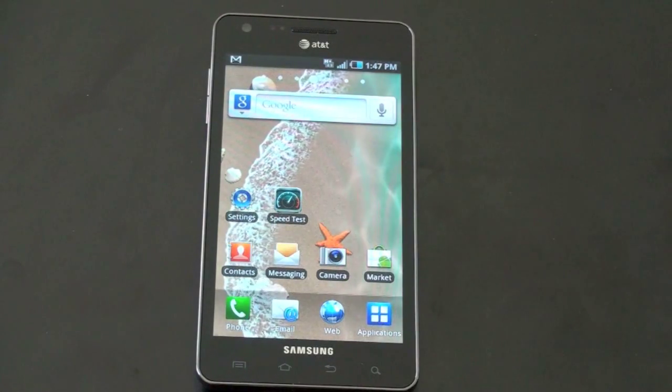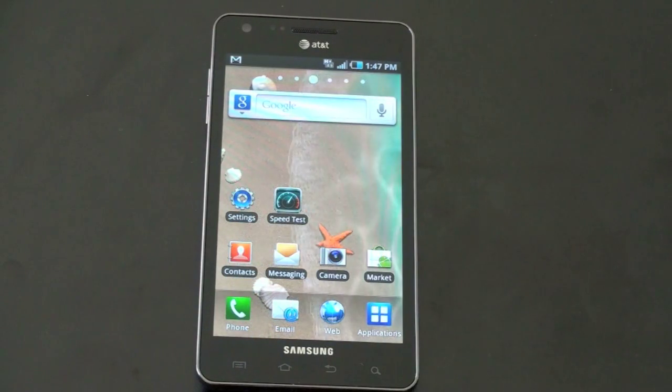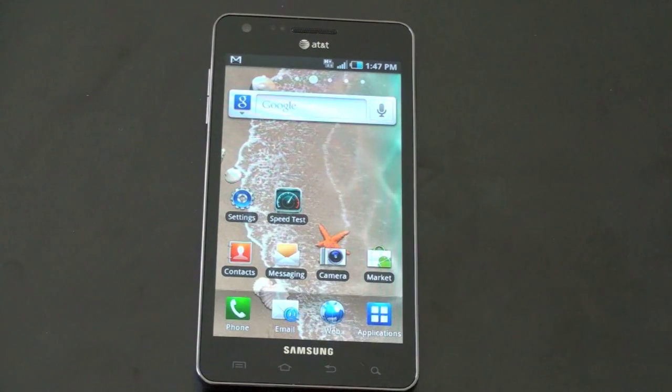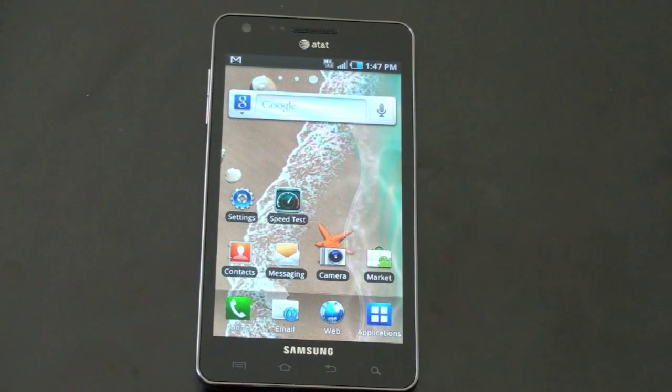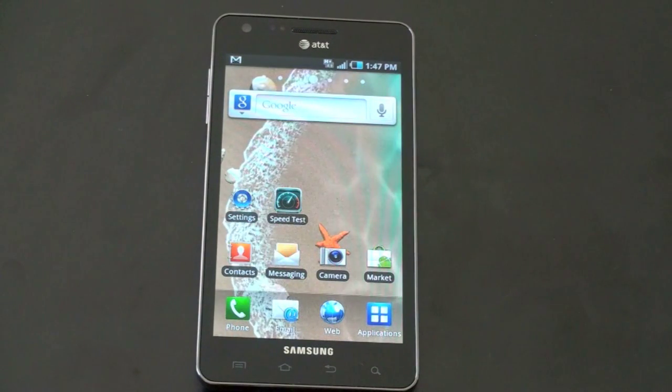What's up everyone? John Rettinger from TechnoBuffalo here. One of the big selling points of the Infuse 4G, aside from its gorgeous 4.5-inch screen, is that 4G part in the name. So regardless of whether or not you think HSPA Plus belongs being called 4G, AT&T is calling it as such.